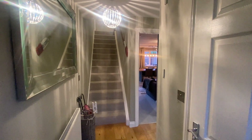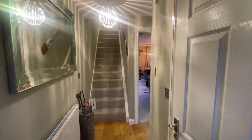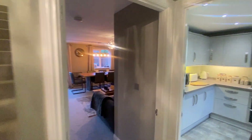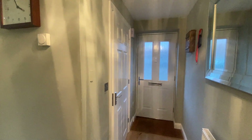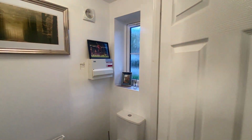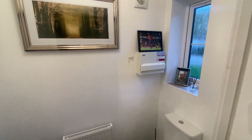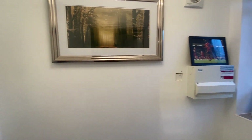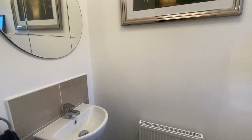On entering the property, the first impression you get is a very clean and tidy condition throughout — all very modern and well-decorated. The entrance hall is well-presented, with access through into a very handy downstairs WC. It's a white low-flush suite with tiled floor, fuse board, extractor fan, radiator, and wash-hand basin with tiled splash-back to the left-hand side.